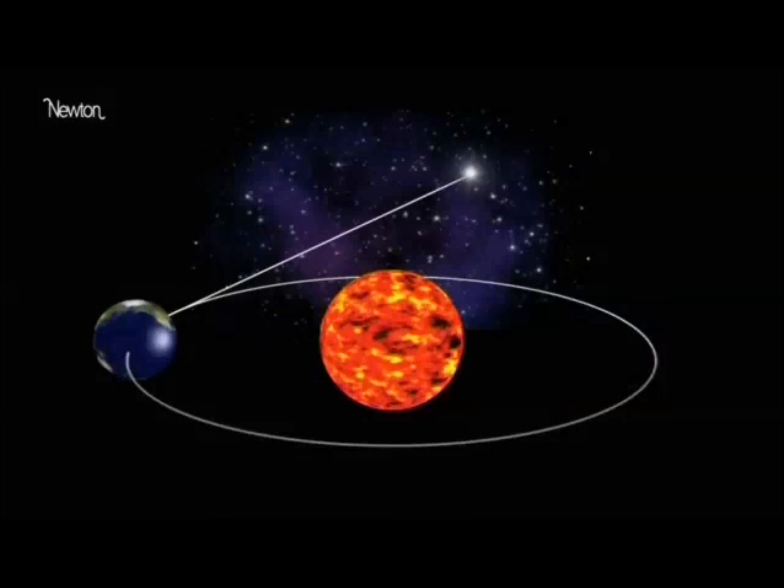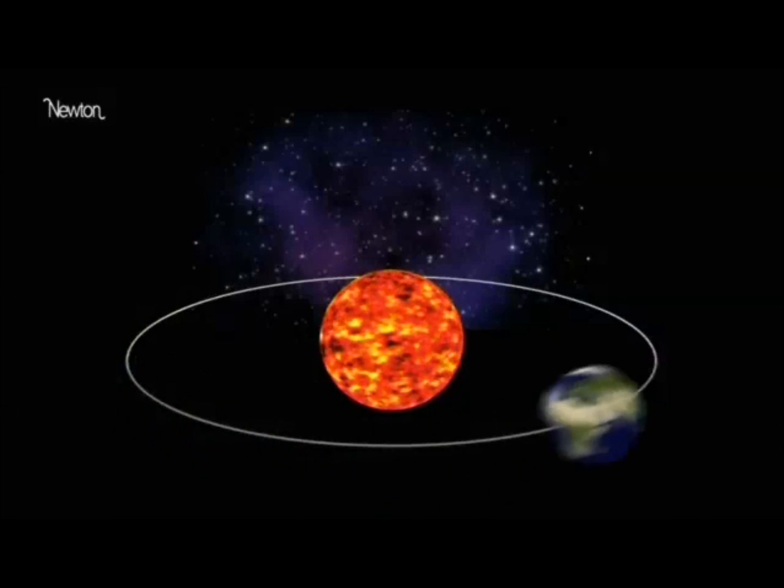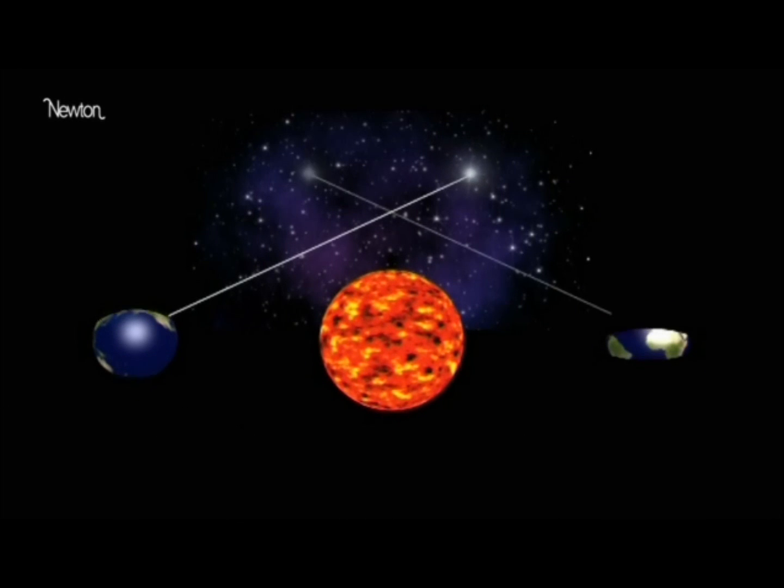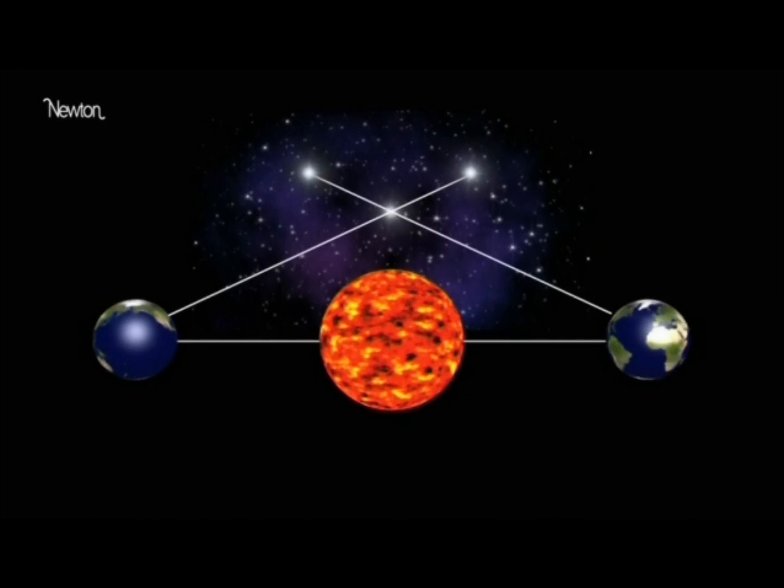A star appears in a certain position relative to the other background stars. Six months later, when the Earth is on the opposite side of the sun, the same star will appear in a different position relative to the background. Like opening and closing one eye, then the other, the star appears to move, and by measuring this apparent movement, we can calculate the true position of the star.